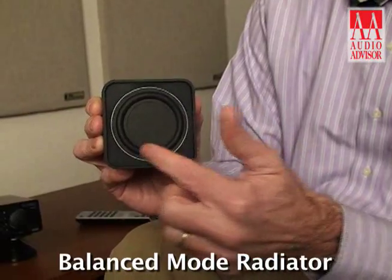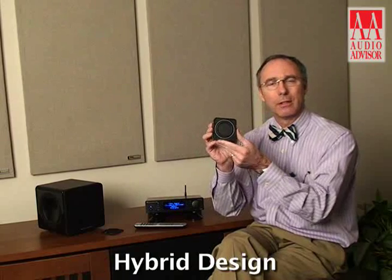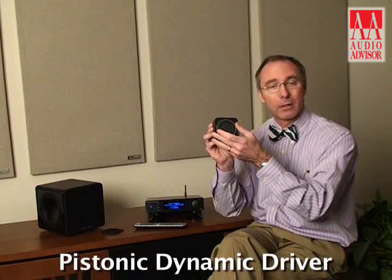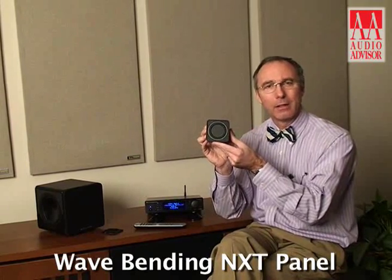This uses a BMR — balanced mode radiator — technology diaphragm. It's a hybrid between a traditional pistonic dynamic driver as well as an actual wave bending NXT panel that takes care of all high frequencies and mid-range frequencies.